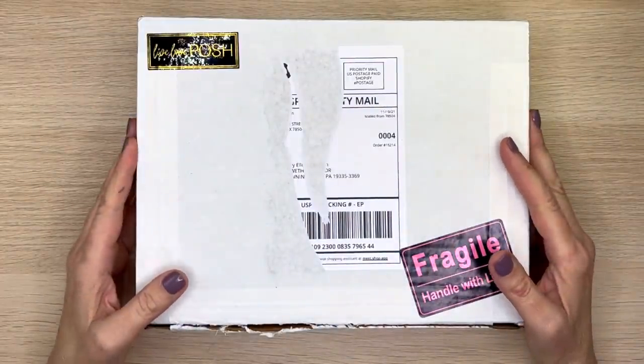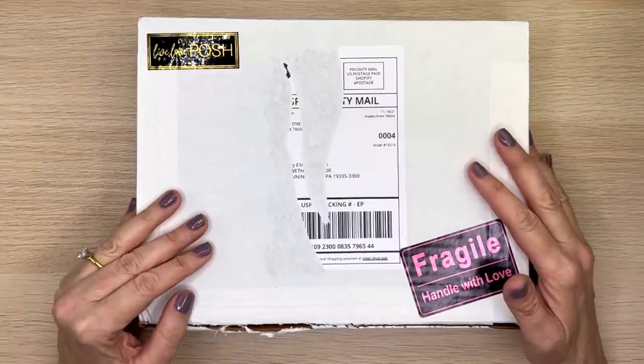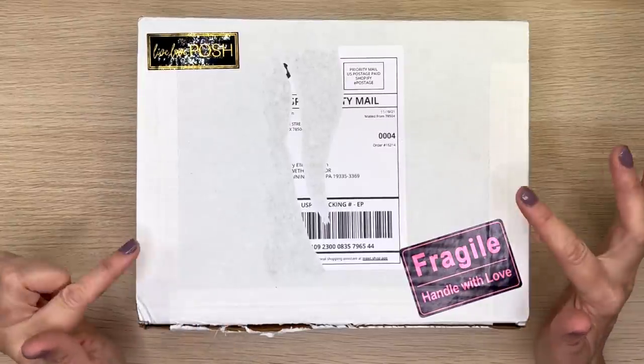Hi guys, it's Mary Ellen. Welcome back to my channel. If you're new here, thanks for stopping by. I have a new package from Live Love Posh. If you'd like to see me open it, keep watching.